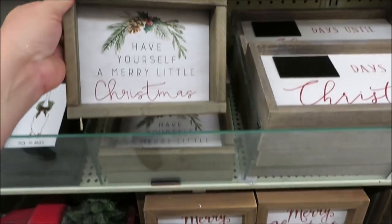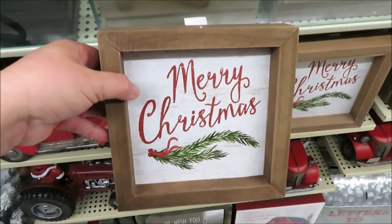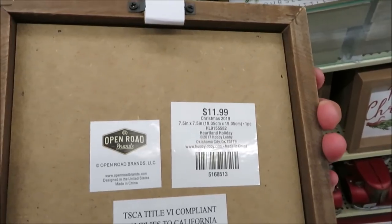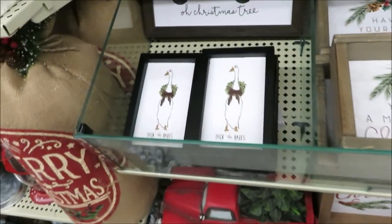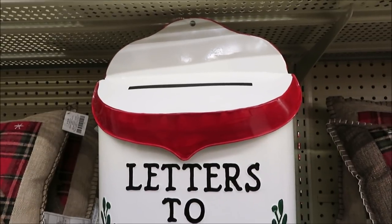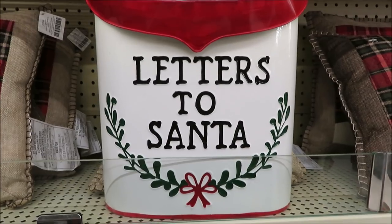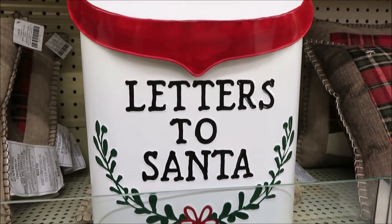For $9.99 they have a couple small pieces in joy and noel, and a 'have yourself a merry little Christmas' sign. Down here a Merry Christmas boxed tabletop sign for $11.99, and these little duck pieces in 'deck the halls.' For $24.99 they did the most beautiful mailbox — creamy white with a little bit of red and green.